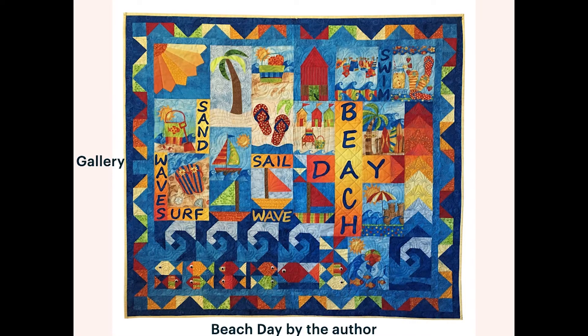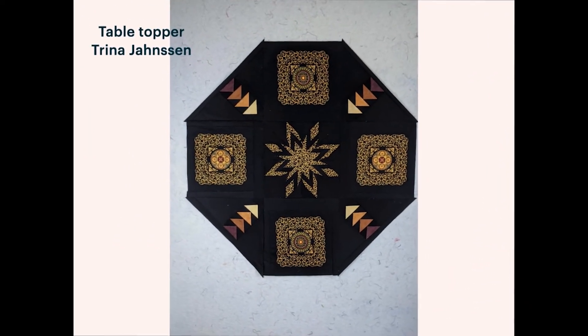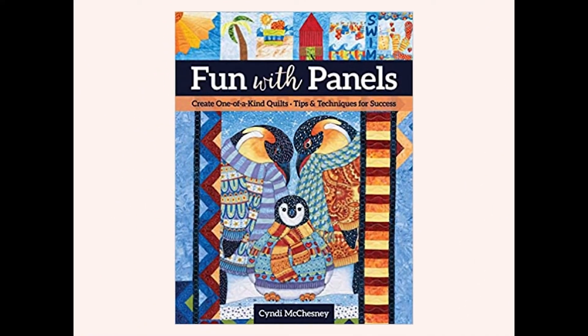A variety of settings are illustrated and a beautiful gallery of quilts by students and myself is sure to inspire readers to create something unusual and original. CNT Publishing also offers a course outline for your shop's teachers as well.